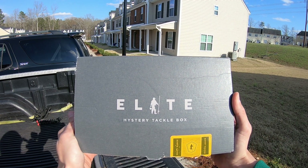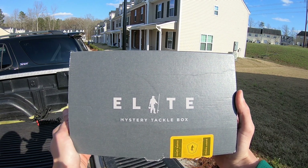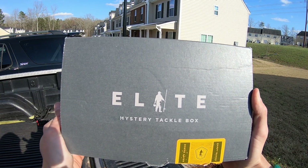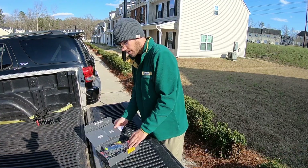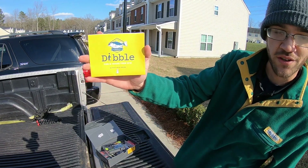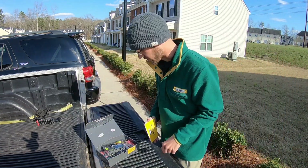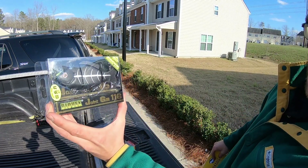Here we go guys — the brand new Mystery Tackle Box series, the Elite Bass Box, the $40 box that they've been advertising. I'm really curious what's in here and I know you are too, so let's go ahead and jump in. Of course, like always, you got your pamphlet that tells you everything in the box, and we're going to be referring to this as we go through.